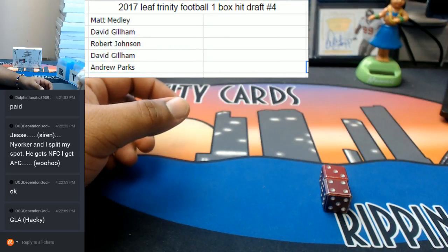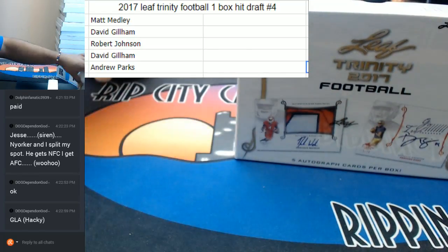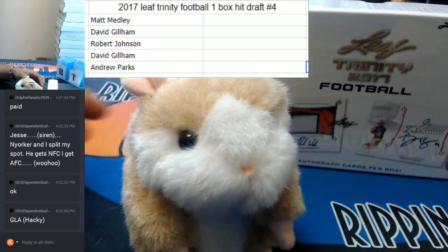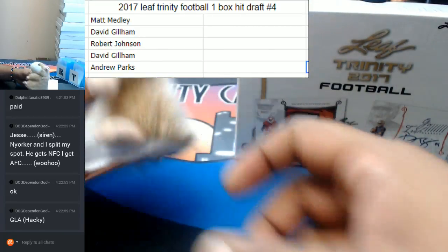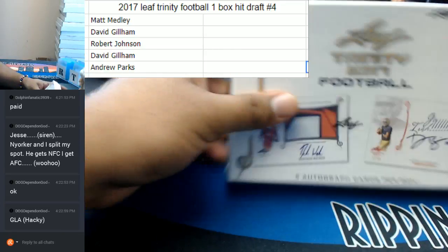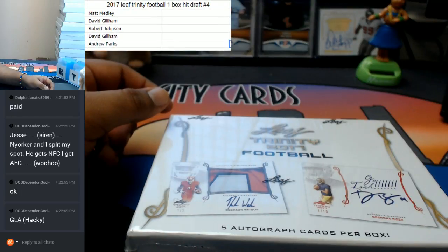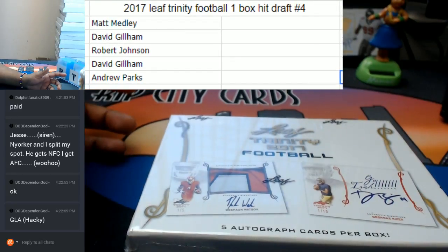And now to open the box. There is the box. And here is Abraham. Good luck everybody. Gil's proposing a trade before I even open this thing, already proposing a trade.